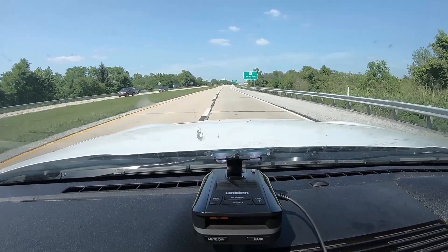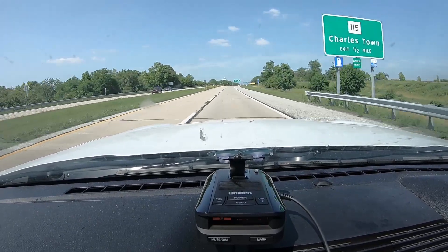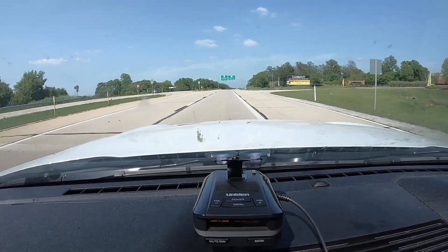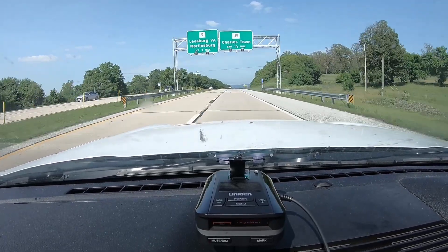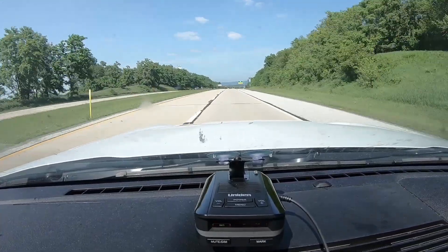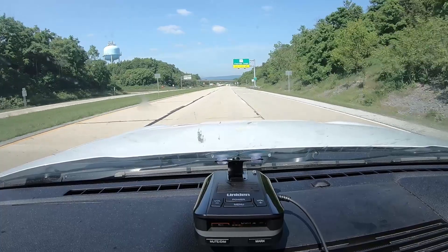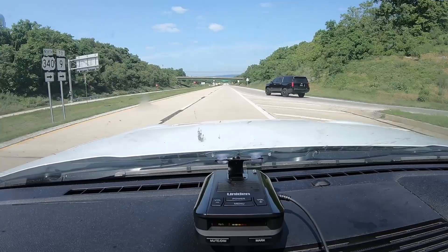Waze had indicated there was a trooper. Let's see if he's up here. He's getting a .338. There he is. Shooting at me. Or is he shooting the other direction?